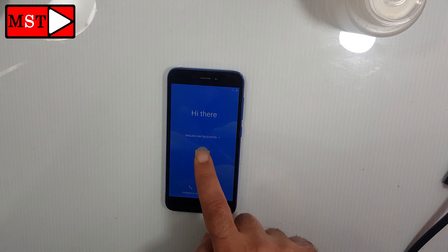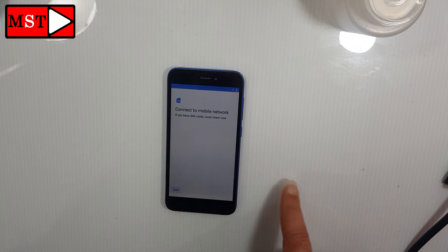The phone has booted up, started, and activated the mobile. And that's it. If you like this video, don't forget to like and subscribe.